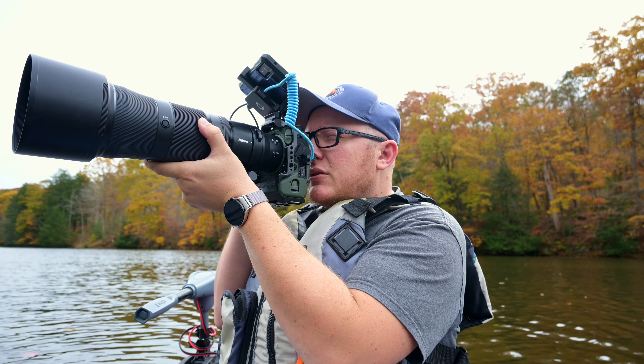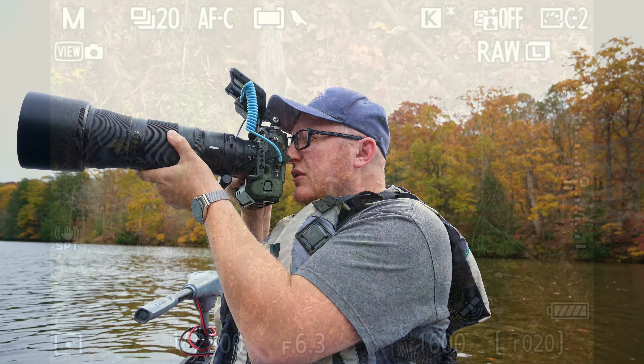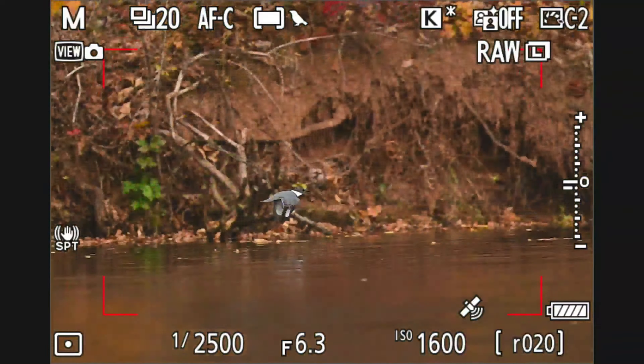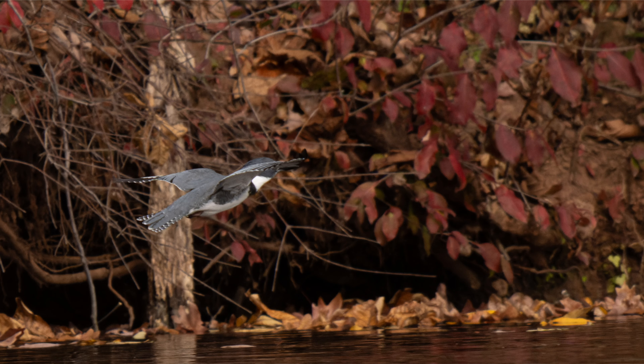There's a kingfisher up here on this branch. Let's see if we can get towards them. The wind's kind of not that strong today but it's not ideal. Not bad, not bad — but I think I'm going to switch over to 3D tracking so I can at least put the dot on the bird and then let bird AF take over from there.